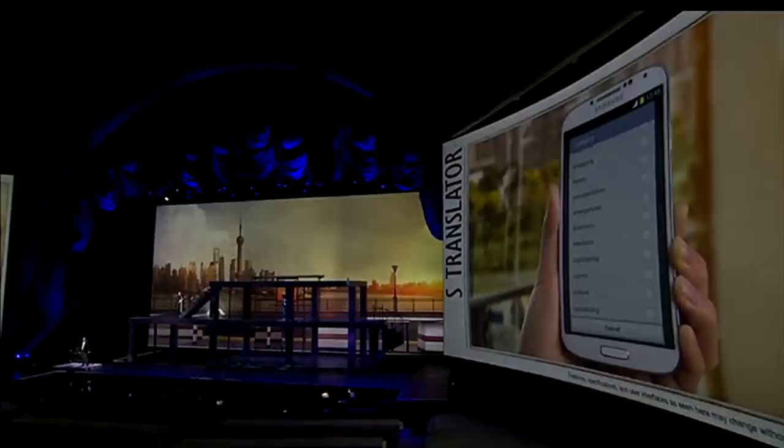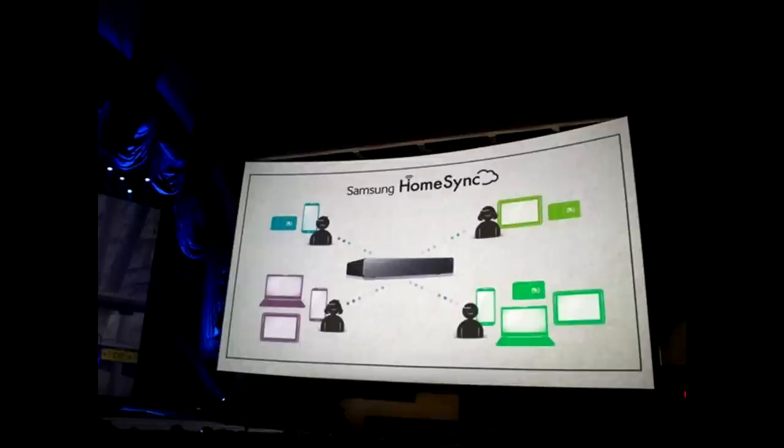There's a feature called Story Album where it can automatically take photos you've taken and turn them into an album. You can add tags to these photos and send them to about 70 countries, so if you have a vacation album you can have it shipped anywhere in the world — it'll cost between $10 and $30. For TV features, it can sync to the TV called Home Sync; you get a terabyte — that's 1000 gigabytes — of space, and it supports eight different users.